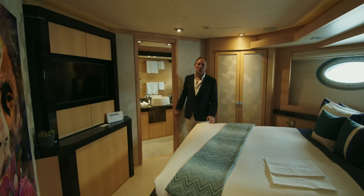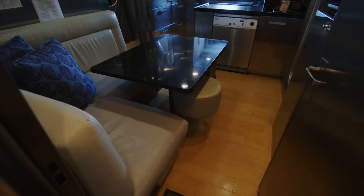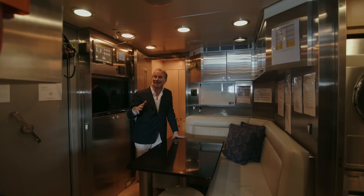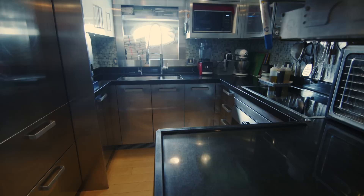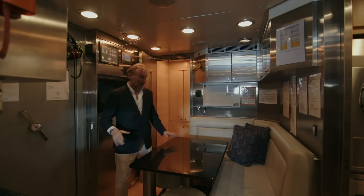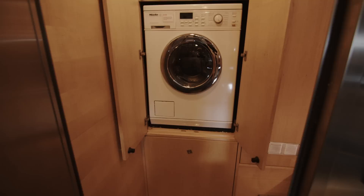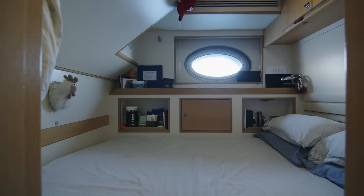Moving down the aft stairwell, we get to the crew quarters — which is far more than just crew quarters, it's also the galley. The galley is fairly compact but very well equipped. Kyos has had numerous successful charters, with all guests cared for from this galley. The chef mentioned that when they arrive for the Formula One, they'll have 16 guests on board, all cooked for from here. Moving further forward, we have a washer, a dryer, and a combination washer-dryer at the entrance, then the crew quarters themselves.